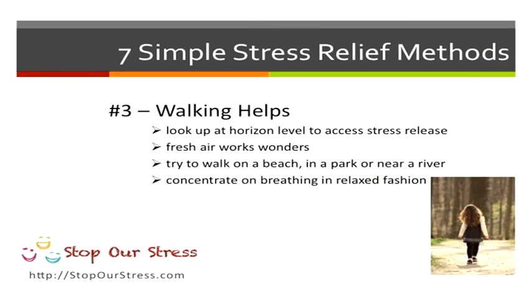Following on from this, try walking. Looking at the horizon helps to reduce stress, so get out in the fresh air. Try walking on a beach, a river, just somewhere out in the fresh air as much as you possibly can.